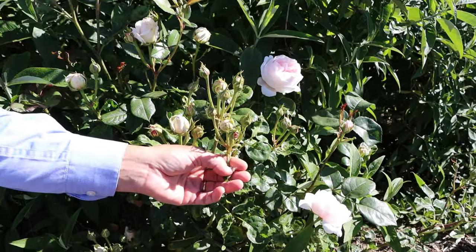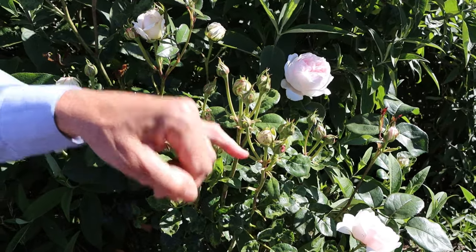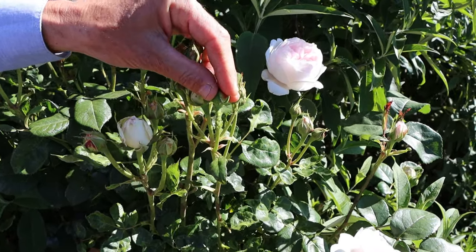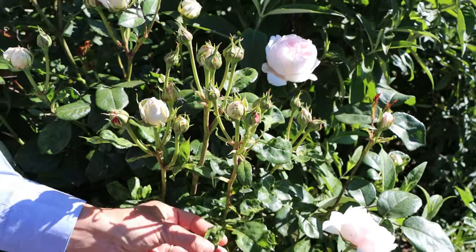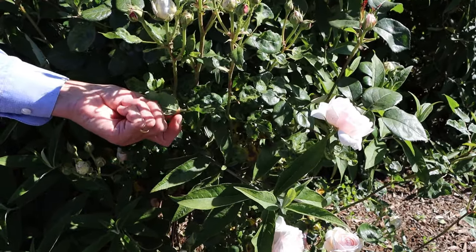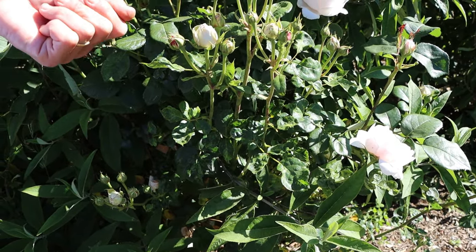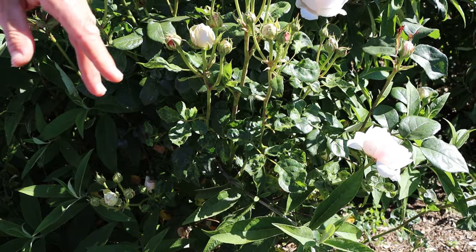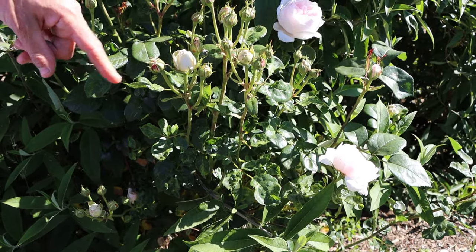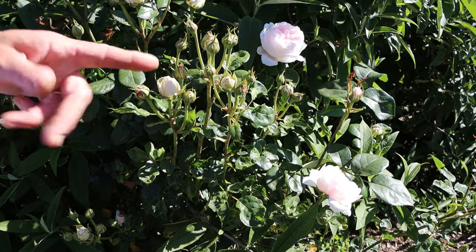Aphids are also prevalent this time of year on new growth tips of both roses and peaches and nectarines. Here you can see on roses their populations tend to be near the flower bud and just below, and early damage — because they're a sap-sucking insect — has been caused on the leaf, creating blisters and deformation. These can be blasted with the jet setting on your hose just to rid the aphids, or you can spray them with a ready-to-use trigger pack that has a gentle insecticide called pyrethrum inside, which kills them — but do be mindful of the bees.